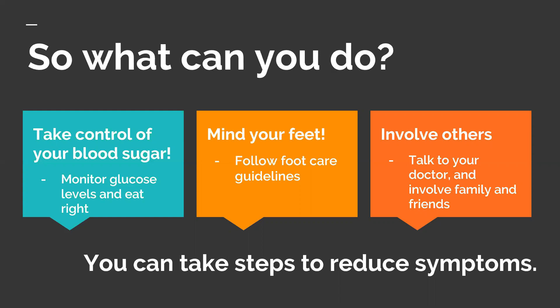Lastly, involve other people. This includes your doctor, your podiatrist, your family, and friends. Diabetic neuropathy is not something that should be faced alone, so learn about it for yourself. Seek help from others and take charge of your care. Know that you can take steps to reduce your symptoms. That's all for this presentation — thank you for watching, and I encourage you to keep learning about what you can do to manage diabetic neuropathy.